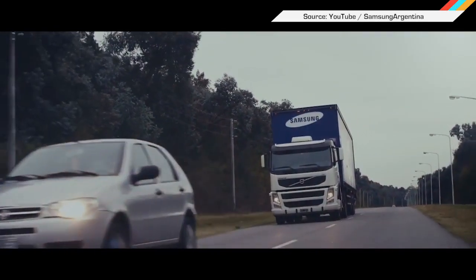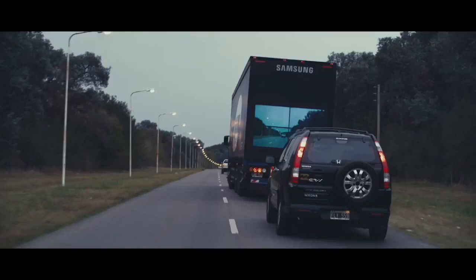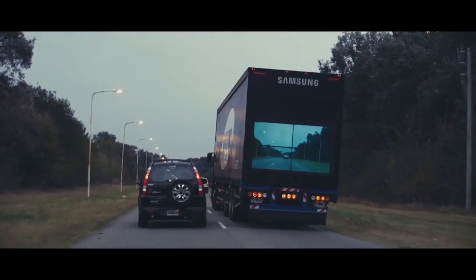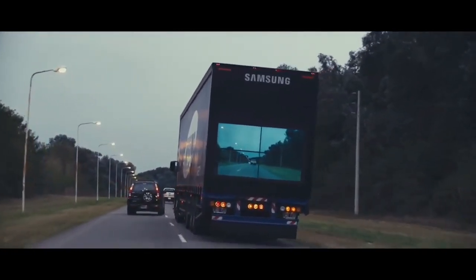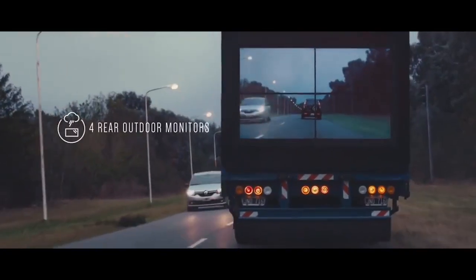Passing big rigs on the road is always dicey, what with that rumbling billboard on wheels blocking your view. But thanks to a new system developed by Samsung, drivers will soon be able to see clear through semis. It's called the Safety Truck and incorporates a front-facing camera and digital display to provide a view of what's ahead. It was actually designed for all the rampant car crashes in Argentina to help drivers see without needing to swerve into oncoming traffic to find out.